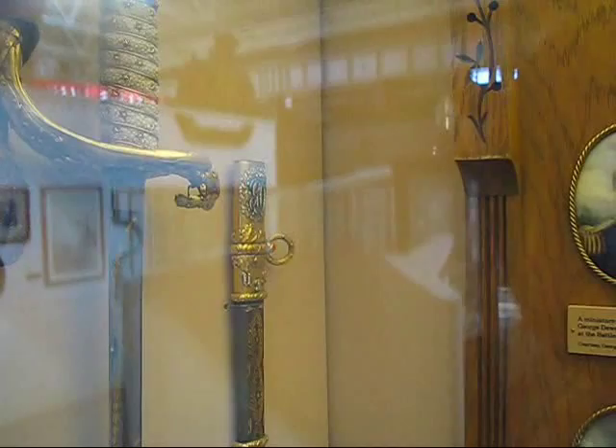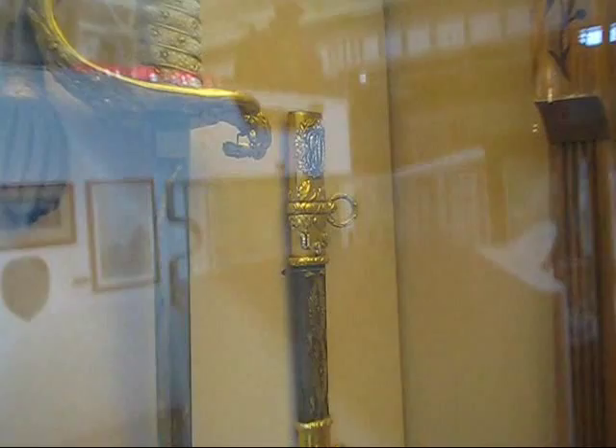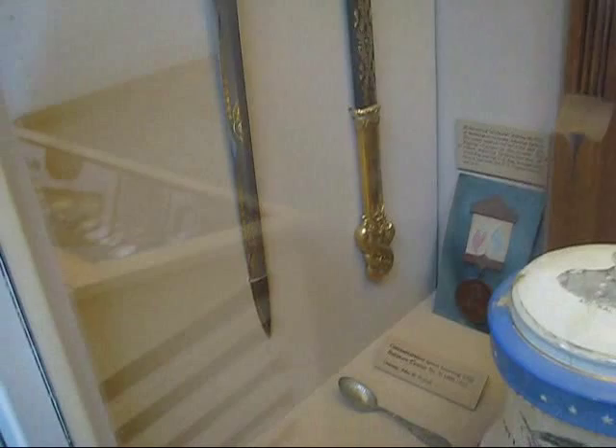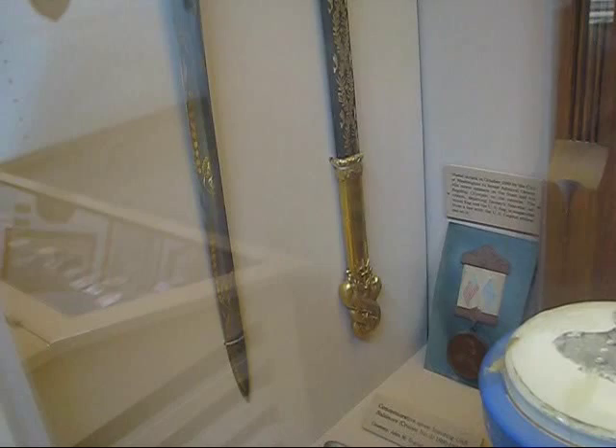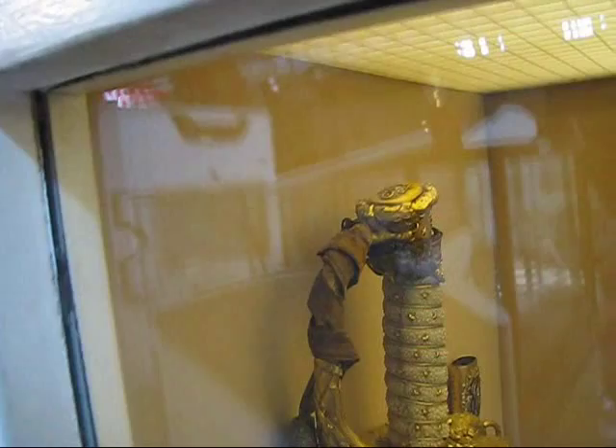The scabbard has his initials 'GD' in a monogram in diamonds, and 'USN' just below it. There's Dewey's sword, all inlaid with gold. Everything cast is 22-karat gold according to the book — probably that part, that part, and the handle. But no emerald.